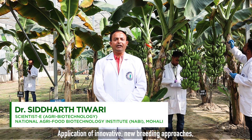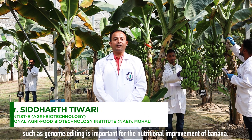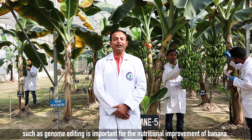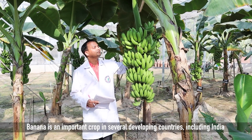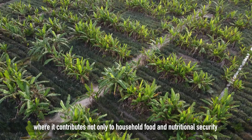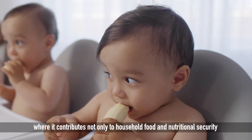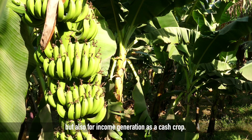Application of innovative new breeding approaches such as genome editing is important for the nutritional improvement of banana. Banana is an important crop in several developing countries including India, where it contributes not only to household food and nutritional security but also to income generation as a cash crop.